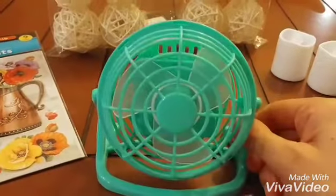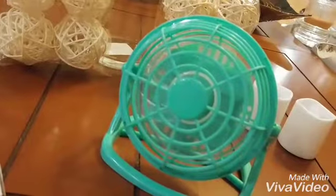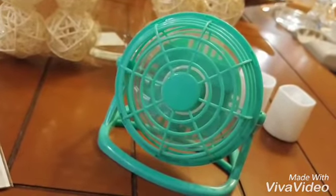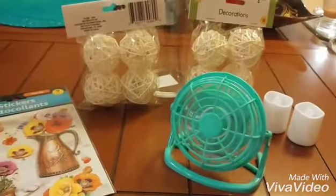First of all, this fan right here — I thought it was really cute. I went ahead and put a battery in it. There you go, I turned it on just now. It's really strong too. It would be really cute on a desk or something. I thought that was adorable.